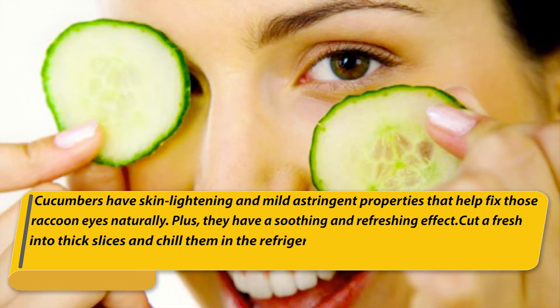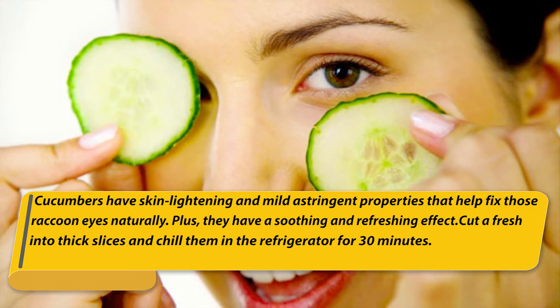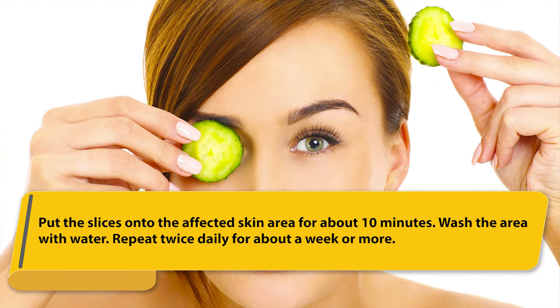Cut a fresh cucumber into thick slices and chill them in the refrigerator for 30 minutes. Put the slices onto the affected skin area for about 10 minutes, then wash the area with water. Repeat twice daily for about a week or more.